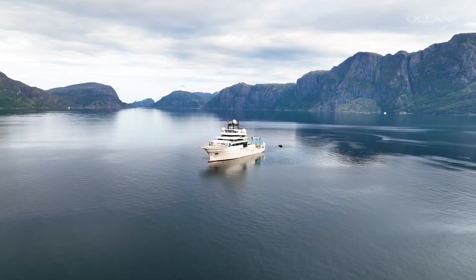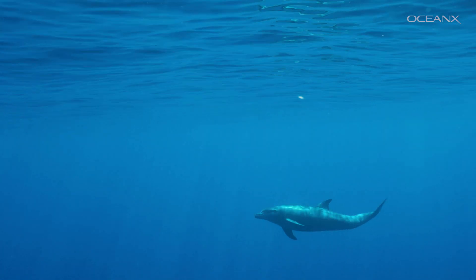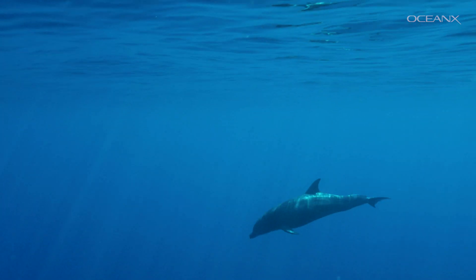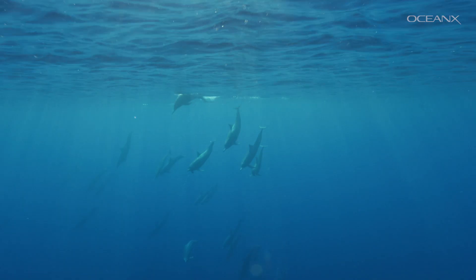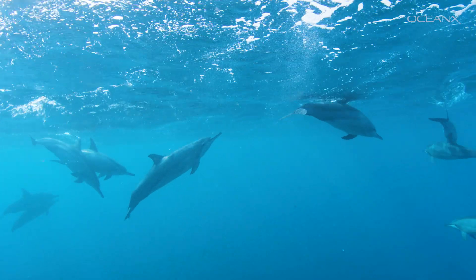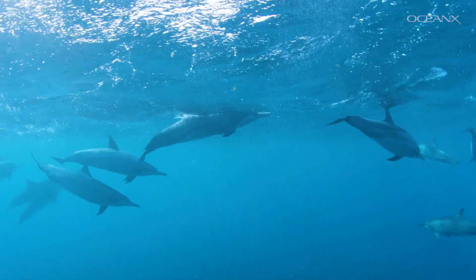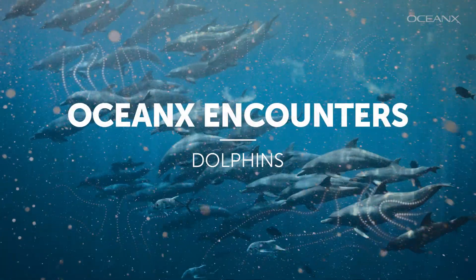Did you know dolphins sleep with only one half of their brain at a time, or that orcas are technically in the dolphin family? There are more than 30 species of dolphins and they all have their own unique identities, communication styles, and characteristics. Let's dive in and take a look at some of our favorite dolphin encounters.